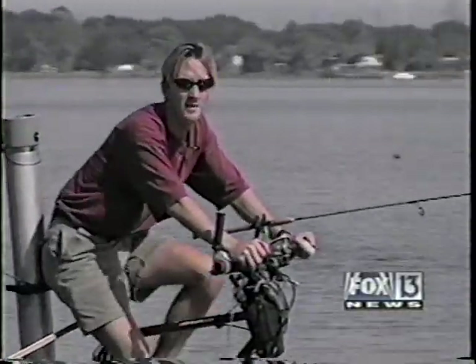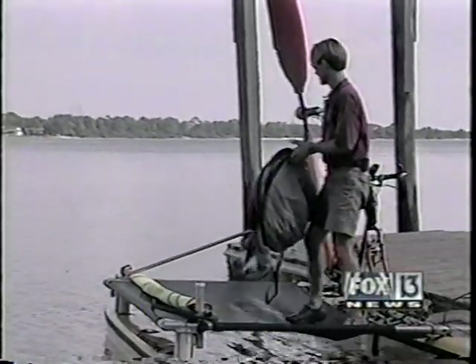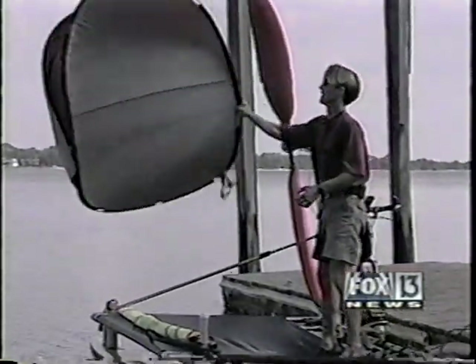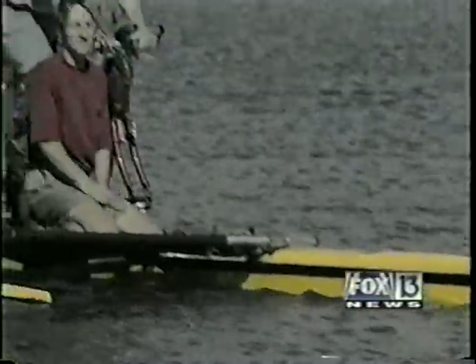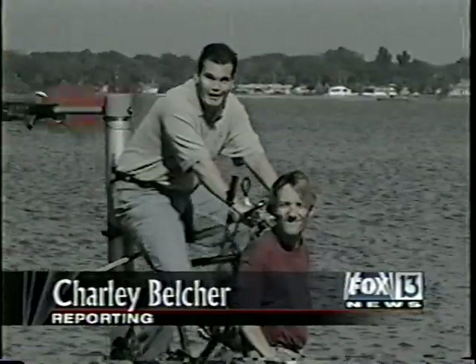He's probably put 2,000 miles on this one already. He even takes it camping — say you're camping and there are bugs and you want to put your tent up quick. He says it's easy to pedal; you use as much energy as a brisk walk. It's just like riding a bike.